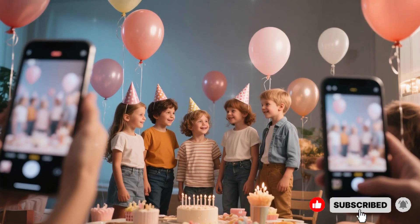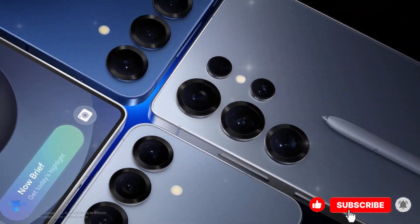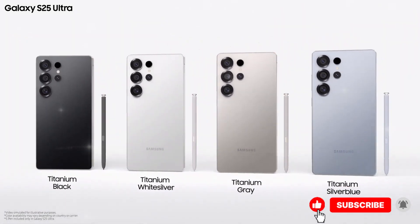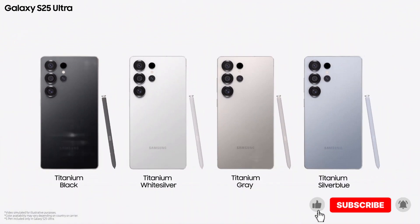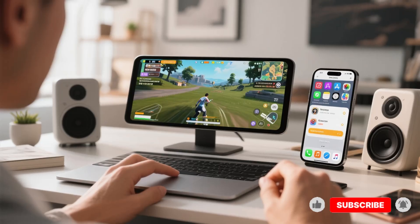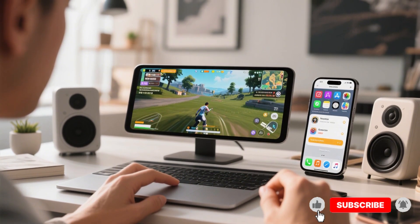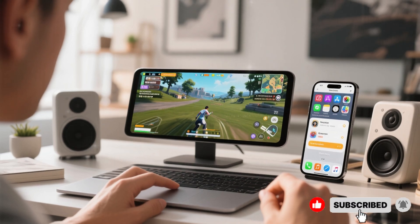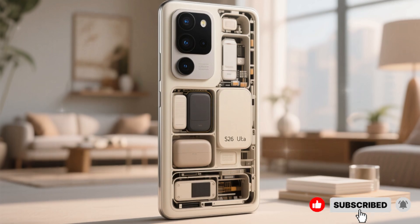Picture recording 8K video at your kid's birthday. Normally, the moment you zoom or switch lenses, there's a little stutter, maybe a drop in quality. On the S26 Ultra, everything stays buttery smooth. Or think about gaming on the go — you're getting consistently high frame rates without the phone turning into a space heater. Apps reopen exactly where you left them, and multitasking feels effortless.